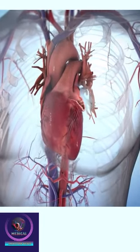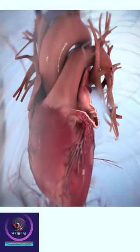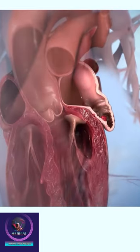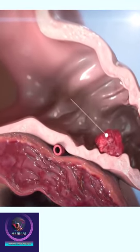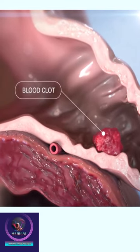Over 90% of stroke-causing clots that come from the heart originate in the left atrial appendage, or LAA. Watchman is designed to permanently close off the LAA, preventing those blood clots from escaping.